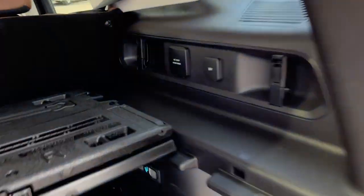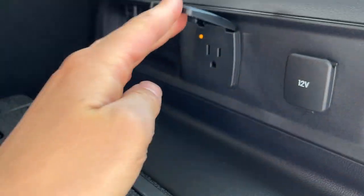Underneath here you have your full-size spare tire, and on the Badlands trim you also get 110-volt power back here as well as a 12-volt outlet.